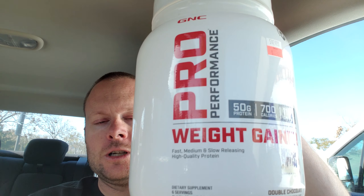What's up guys, I'm bringing you my supplement review for February 2019. This month it is a weight gainer product by GNC — it is the Pro Performance Weight Gainer in the double chocolate flavor.